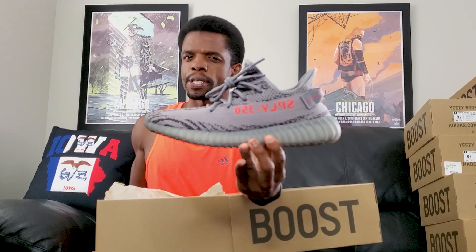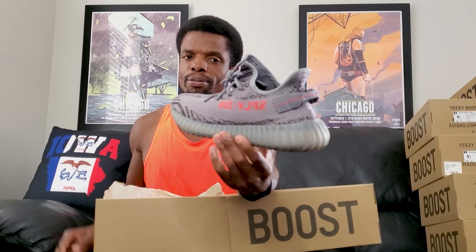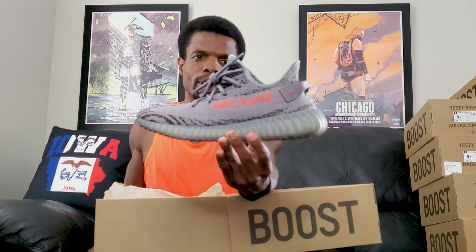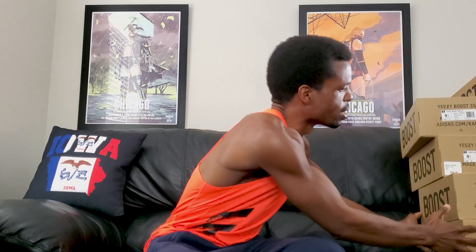The Beluga 2s — I think this might have been the first 350 I bought for myself. I didn't start hitting the raffles until late 2017, so whatever came out in the second half of 2017 is in this mix. I wear these a fair amount. Some people like the Beluga 1s more, but I kind of lean toward these. Some would say the best one is the one you have, and while that's a bit of a cop-out, there's some truth to it.